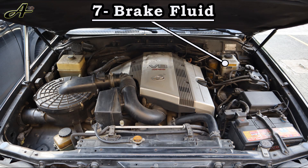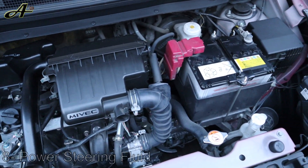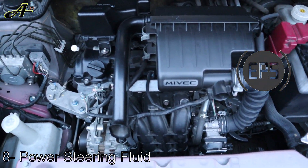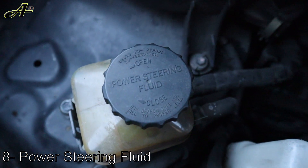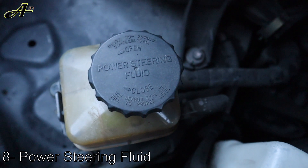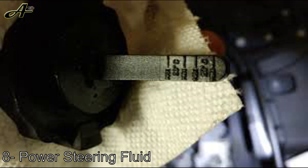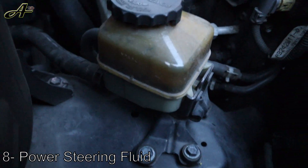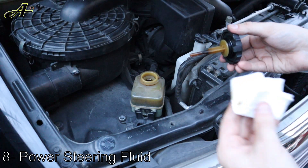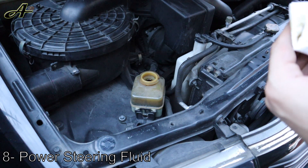Next is power steering fluid — easy and fast to inspect. You won't see it on recent cars with electronic power steering, which uses an electric motor to help move the steering wheel. But on cars using a hydraulic system, power steering fluid is critical for the life and function of the steering system. Locate the power steering fluid reservoir, usually marked with a steering wheel icon or labeled 'power steering' on the cap. On some cars the cap is attached to a dipstick; on others you can check the level indicator from the outside. Add fluid if needed, then check again in two days — if it's low again, inspect for a leak in the power steering system.